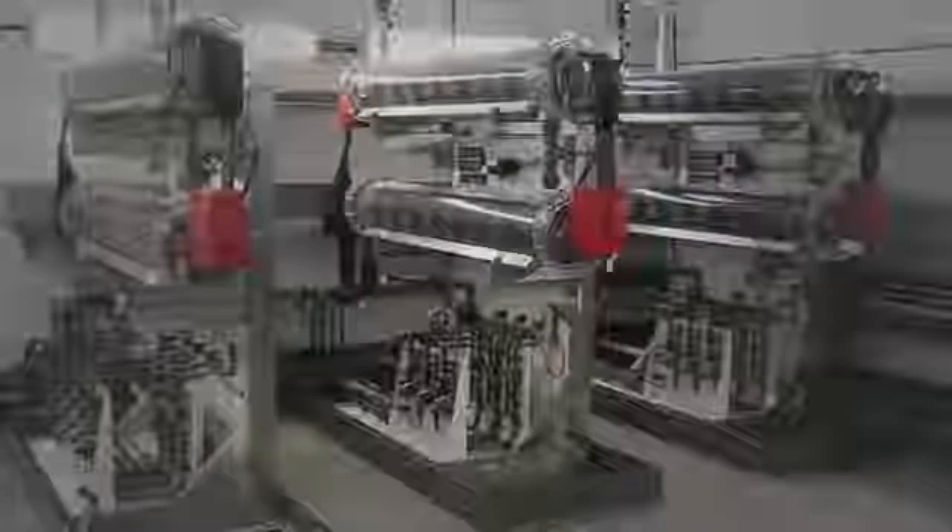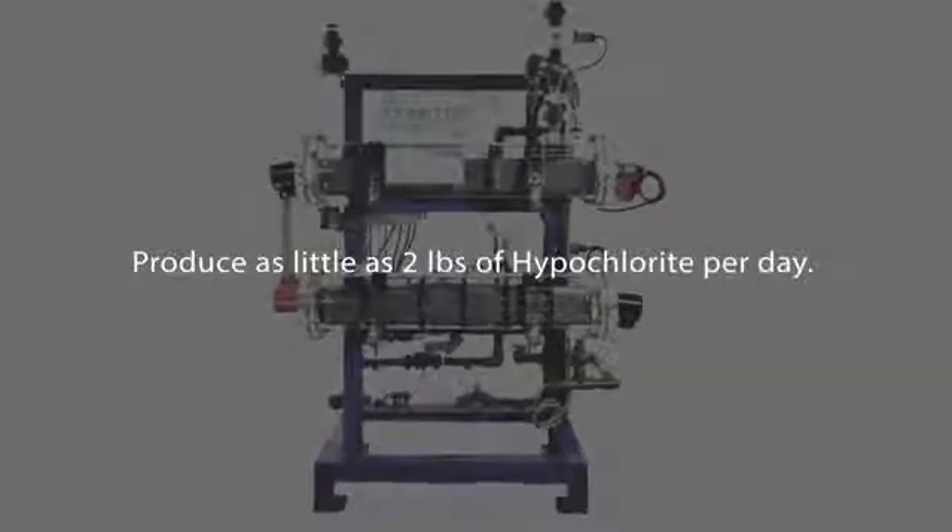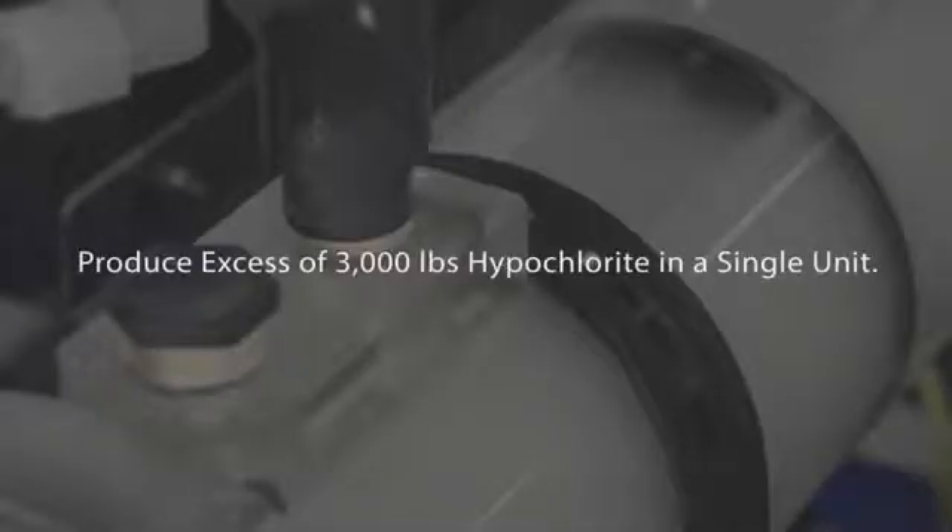Chlortec DN is scalable, providing facilities with the ability to produce as little as 2 pounds of hypochlorite per day, or in excess of 3,000 pounds a day in a single unit, and is available as a component-based system.